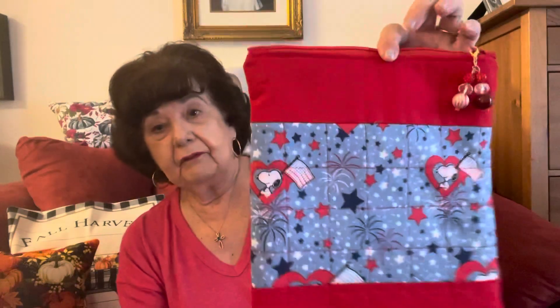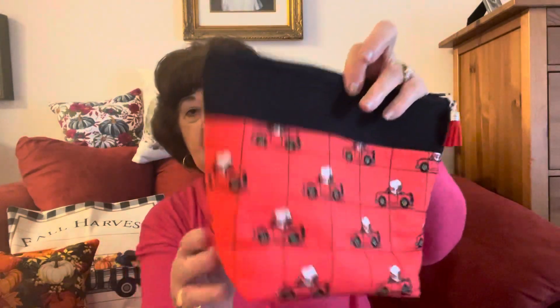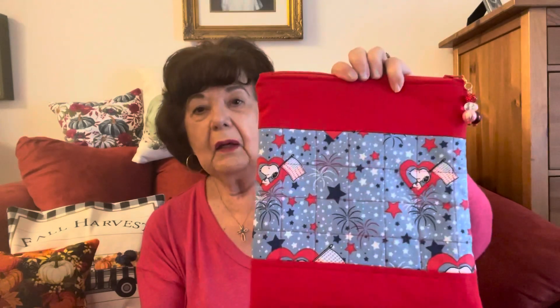I wanted you to see what I did with the dumpster fabric — it is really nice. Evidently Joanne's is no longer throwing fabric away because Chris and Holly have not come across any. I just think it's a challenge. I have a lot of fabric and I make creations and sell them. I buy fabric from fabric stores and online, but to me it's fun to save fabric that someone has thrown away.